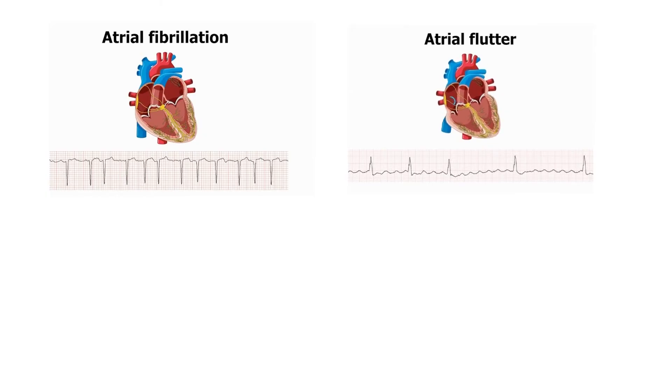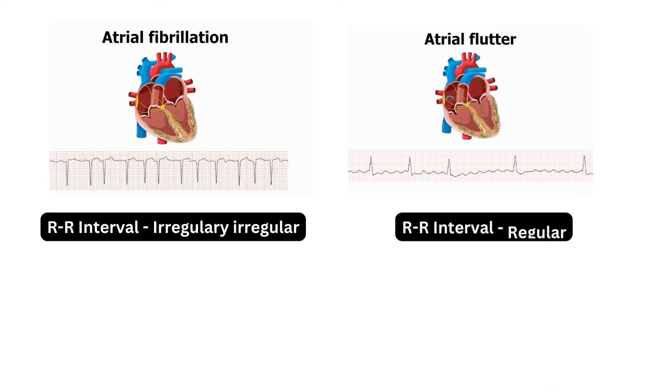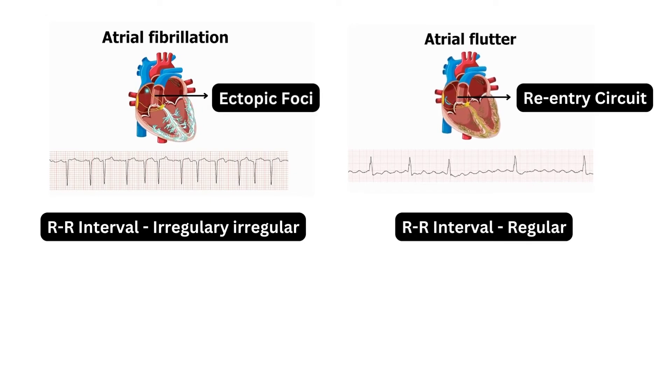To summarize: in atrial fibrillation, the RR intervals are irregular, whereas in atrial flutter, the RR intervals are regular. In atrial flutter, a re-entry circuit causes these ECG changes, while in atrial fibrillation, there are many more atrial foci beating simultaneously to cause these changes.